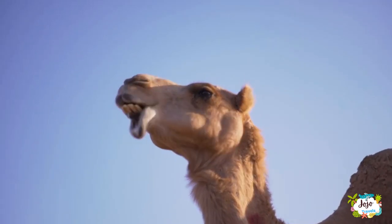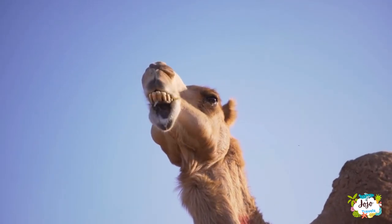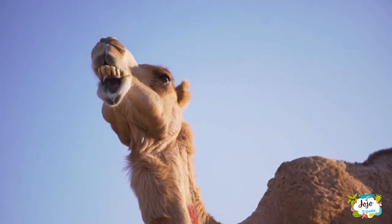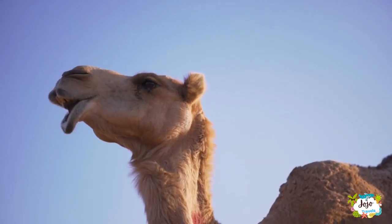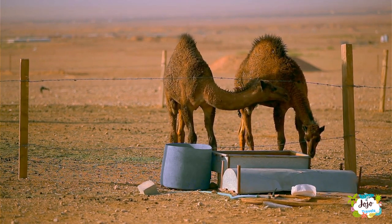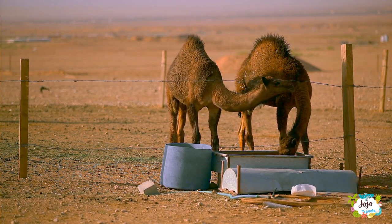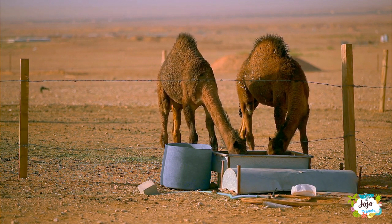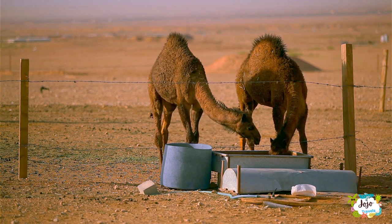These animals can grow to 7 feet at the hump and weigh 1,600 pounds. Their hump stores fat, which can be broken down into energy when food is scarce. They hardly sweat, so they don't require much water. The domestic ones will drink around 25 liters a day, but a thirsty camel can drink 115 liters in 13 minutes.